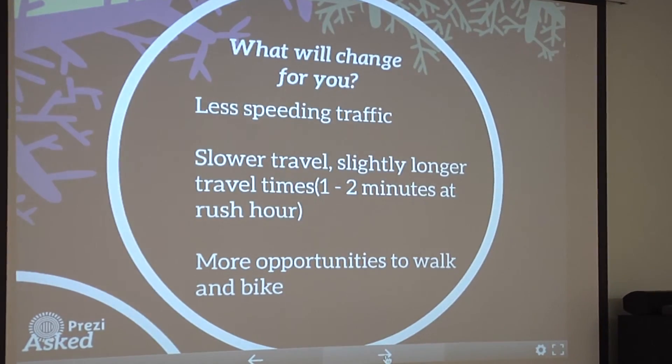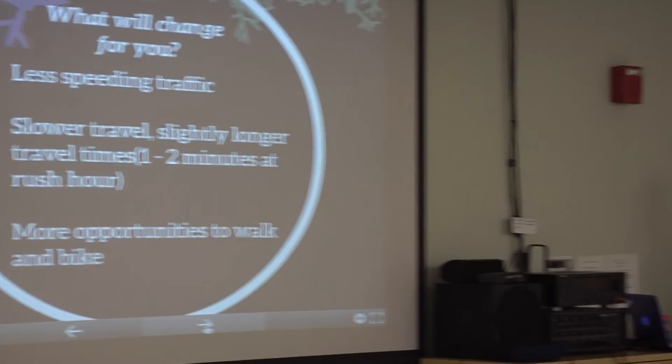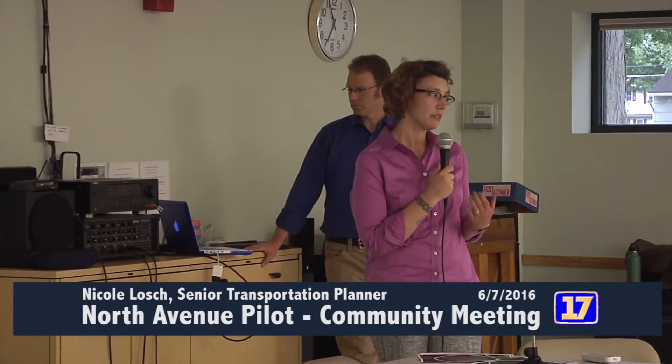So what do these changes really mean for you? We're hoping for less speeding, more 30-mile-an-hour travel. There will be slower travel — one to two minutes at rush hour — and hopefully more opportunities for walking and biking. Hopefully people will feel safer and more comfortable getting out on the roadway. It's just an opportunity for you.